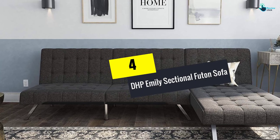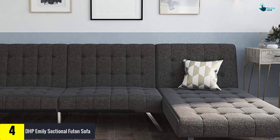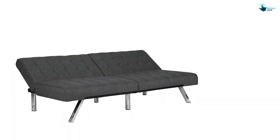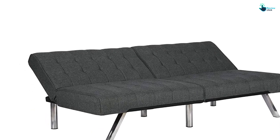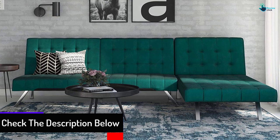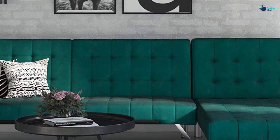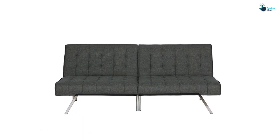Moving on at number 4, we have the DHP Emily sectional futon sofa. It contributes to being a sectional sofa of premium quality which provides extensive comfort and elegance once you return home after a long day. This convertible sofa set has gained a high reputation owing to its amazing elegance and class. It plays an integral role in improving the overall aesthetics of the space, and serves as a multifunctional unit, making it an ideal choice for small spaces.